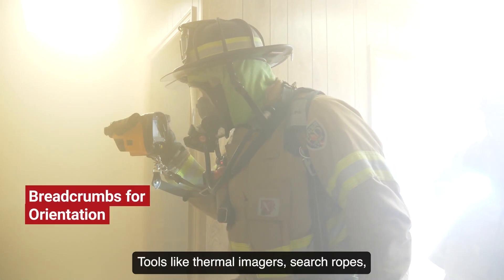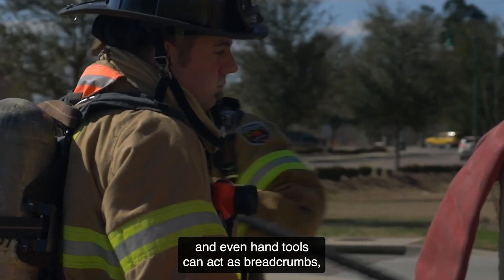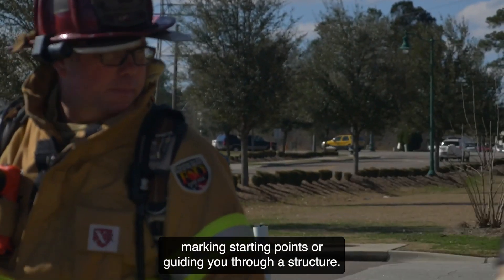Tools like thermal imagers, search ropes, and even hand tools can act as breadcrumbs, marking starting points or guiding you through a structure.